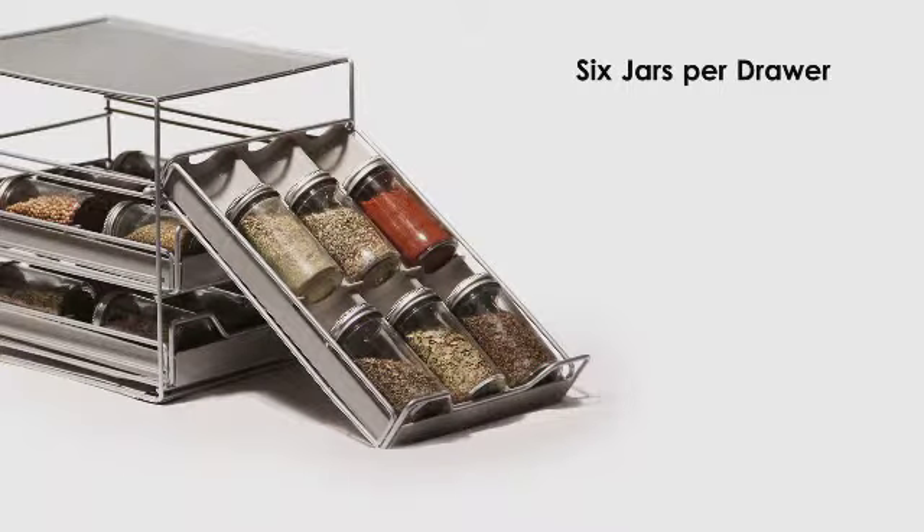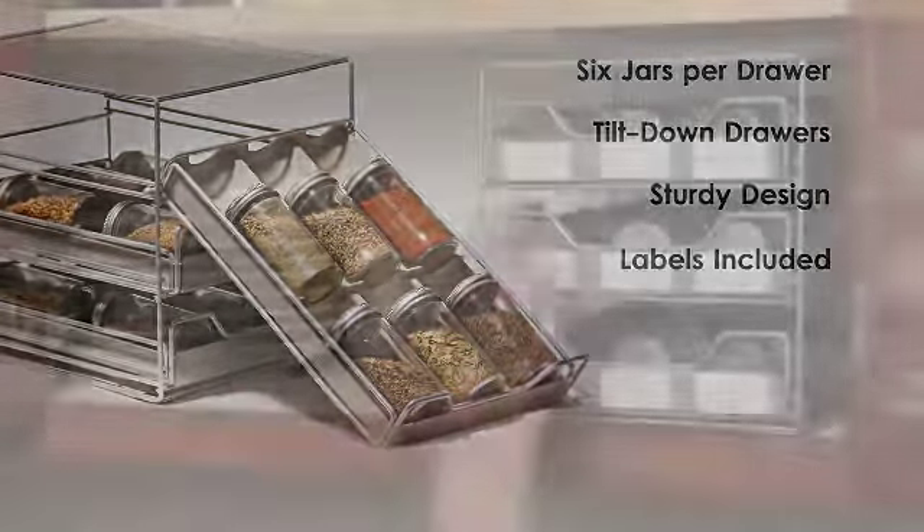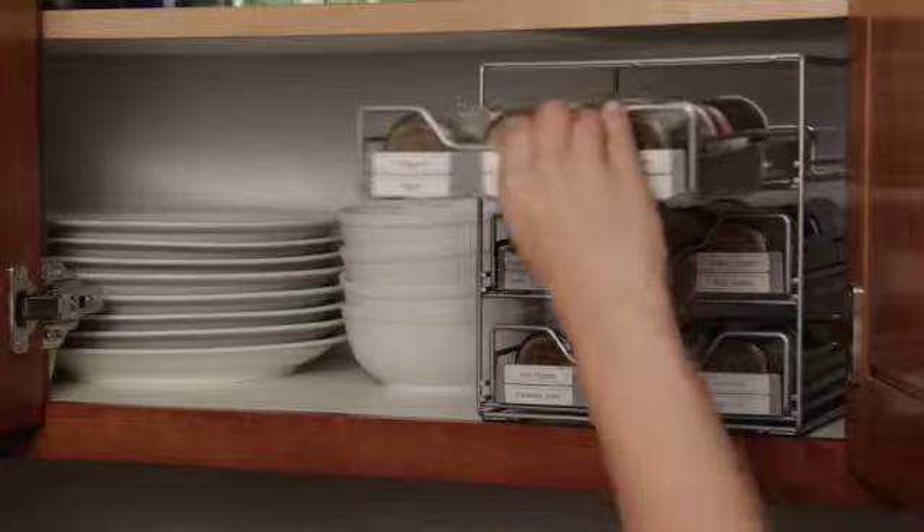The spice drawer from Lipper International holds up to six spice jars per drawer. The unique tilt-down drawer design is made from sturdy metal and molded plastic. And at less than nine inches wide, it fits almost anywhere.